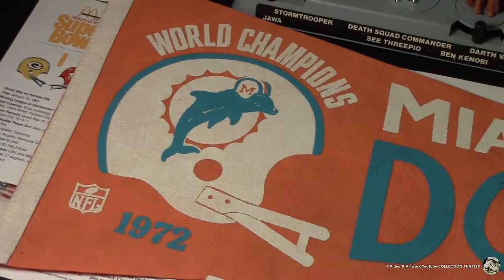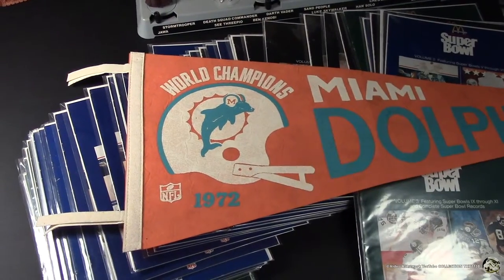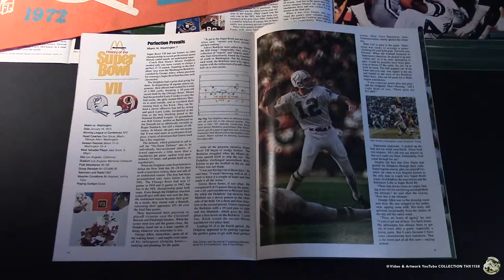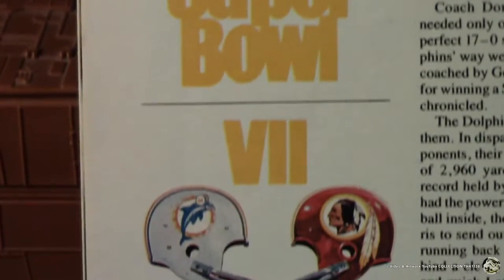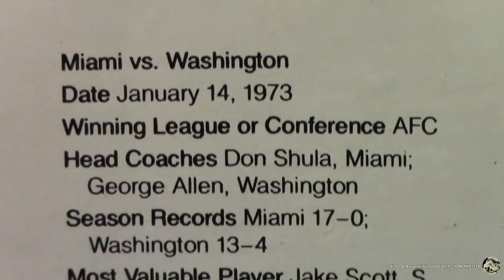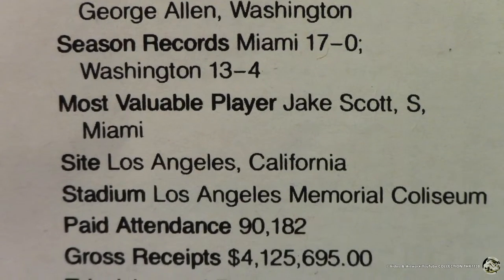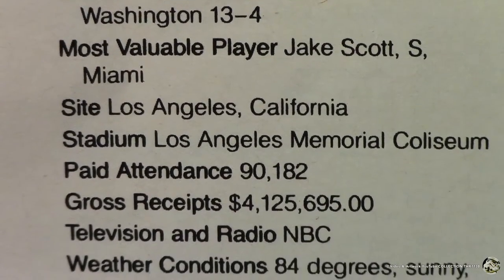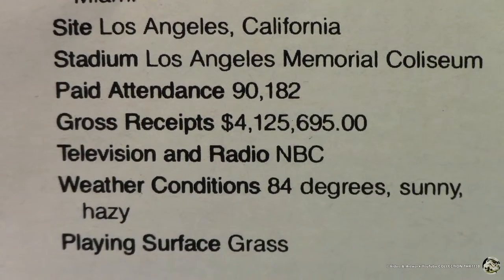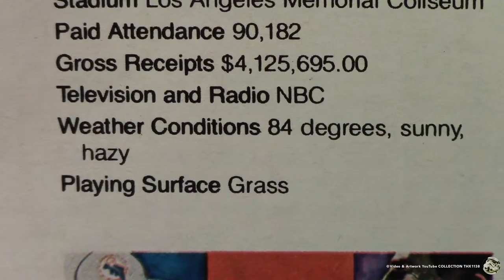My favorite team in the 70s and 80s were the Dolphins — that's an undefeated season pennant my grandma got me. The 1972 Dolphins can pop the champagne because the Panthers lost one game. Let's take a look at Super Bowl VII's spread as an example. It starts with the Roman numerals of the Super Bowl and classic 70s artwork of the helmets, then basic information: the teams, the date, winning conference, head coaches, season records, most valuable player — Jake Scott, safety, for making an interception in the end zone — site was Los Angeles Memorial Coliseum, paid attendance, television and radio was NBC, weather conditions were nice, and the playing surface was grass.